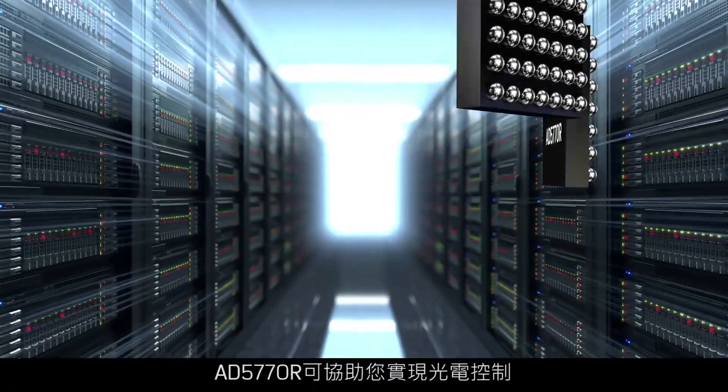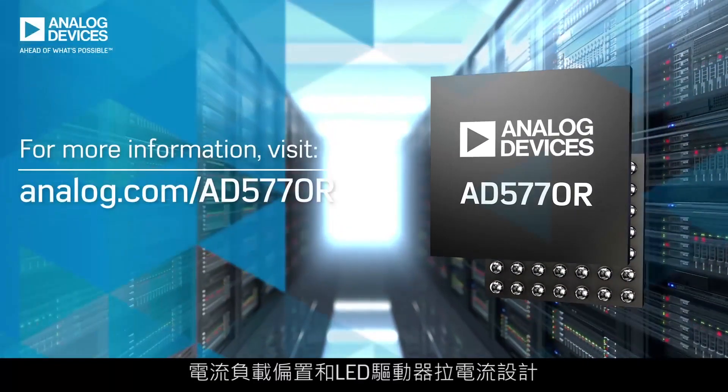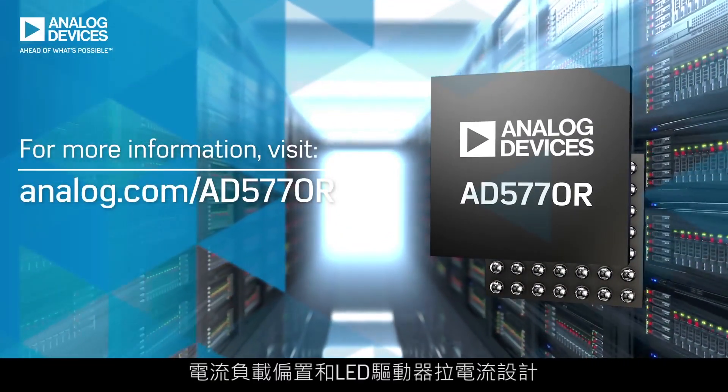For photonics control, current mode biasing, and LED driver current sources, the AD5770R brings your design to light.